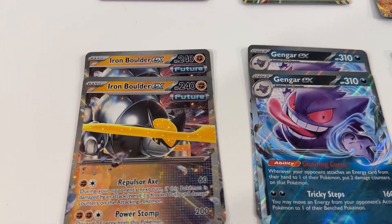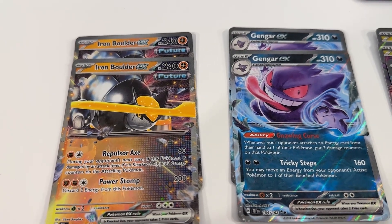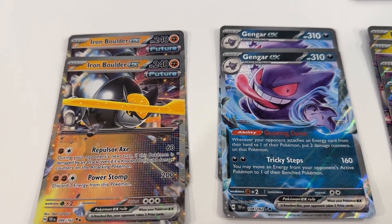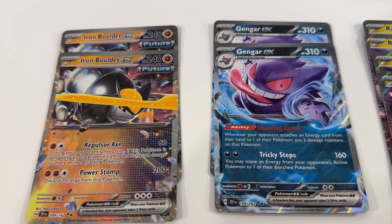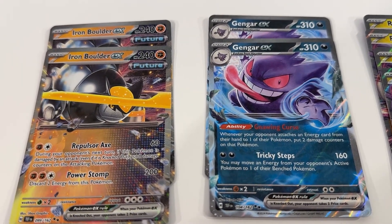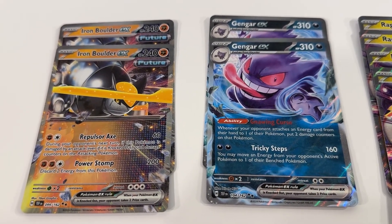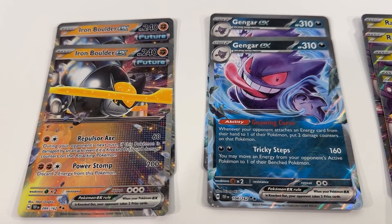Then we've got a couple of copies of Iron Boulder EX and Gengar EX. I think Gengar EX is a really cool card — love the ability and the attack there, in addition to the great artwork. Definitely one that I want to try to formulate a deck around.